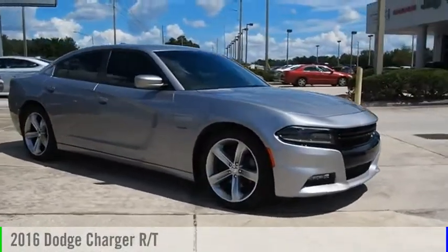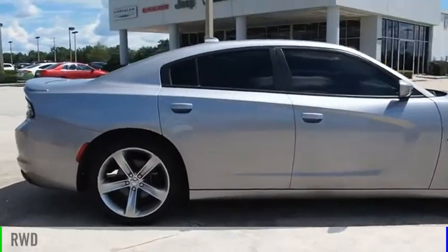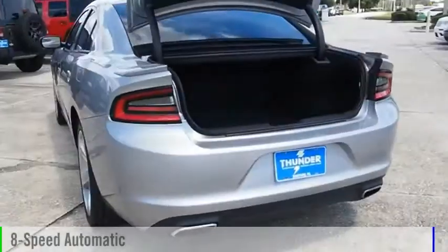We are pleased to show you the 2016 Charger. This vehicle is powered by a rear-wheel drive, 8-cylinder, 5.7-liter engine, and comes with an 8-speed automatic transmission.